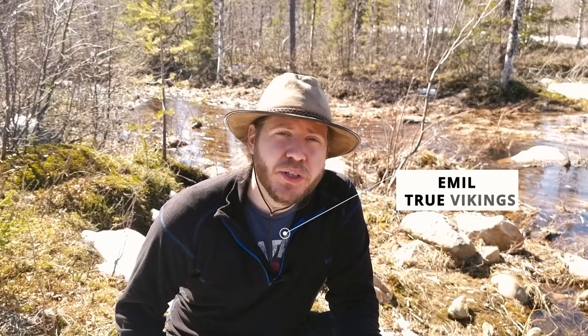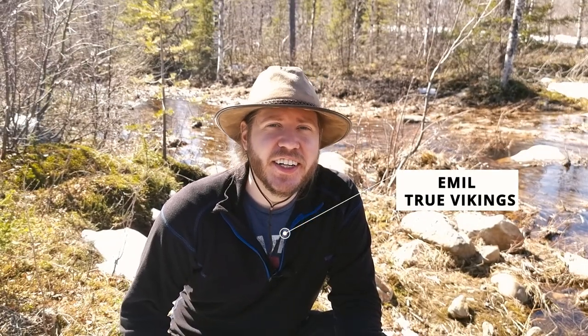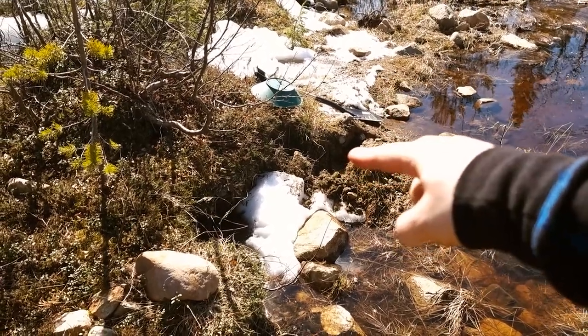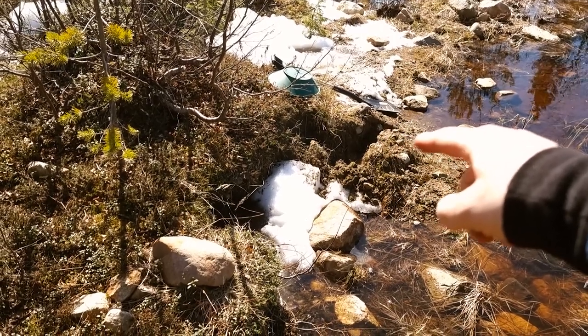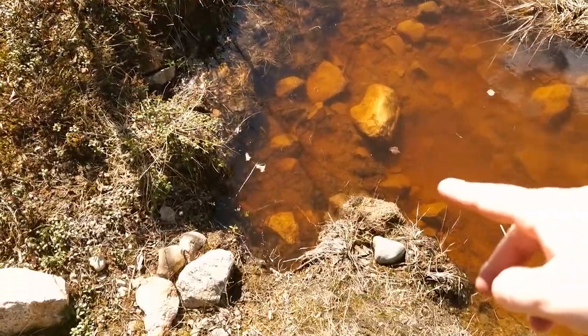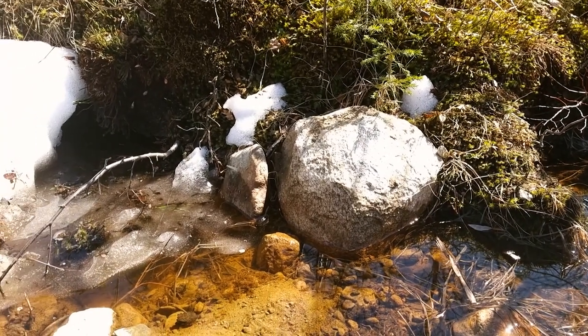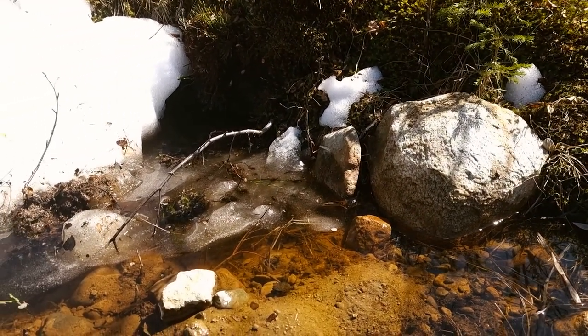I am Emil from the True Vikings treasure hunting channel, and today we're going to find the big nuggets, my friends. One of my test pits is right there where I picked up two flakes, and I can see someone else has been digging here, but I don't worry too much about that — I got my revolver ready.